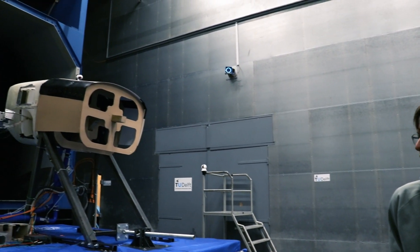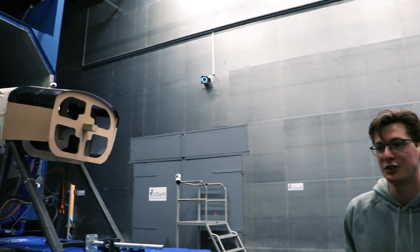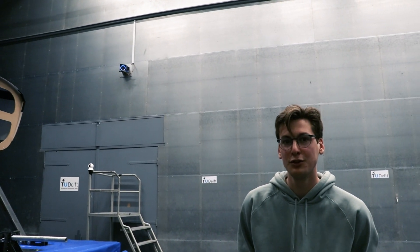Welcome. We are here in the OpenJet facility, testing our thermal management system. We have the fuel cell on our hydrogen electric aircraft. The fuel cell gives 50% power and 50% heat, and the heat needs to be cooled.